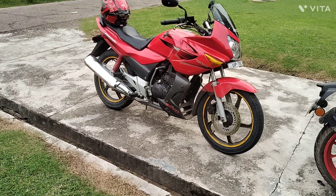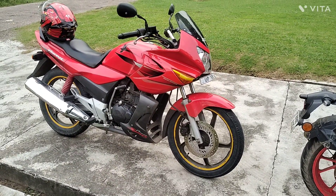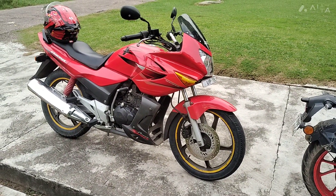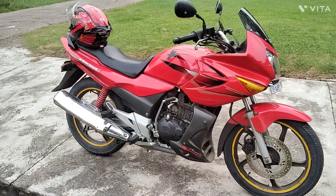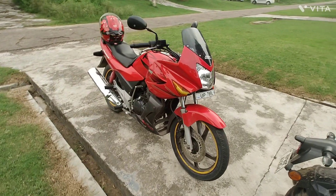We are back. So it's a stock bike — as we were telling, there is no change in this bike. The color quality has faded a little. How old is this bike? I think more than 8 or 9 years. It has a 150cc engine.